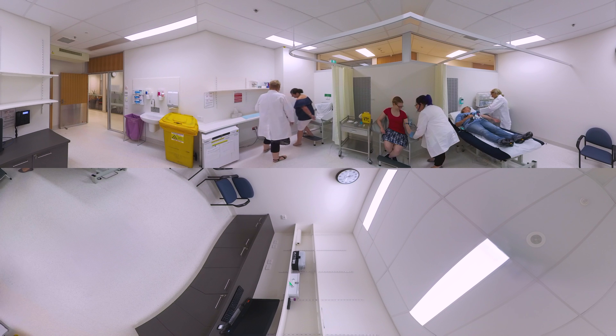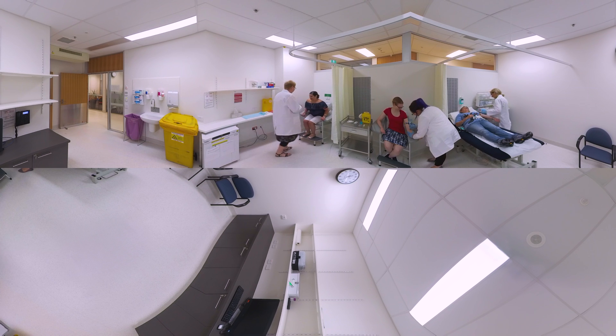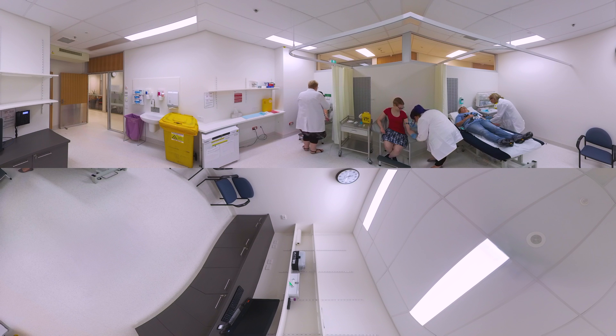The haematology room is used to take volunteer bloods, and a small lab area fitted with fridge, freezer and centrifuges allows for rapid processing of study samples.